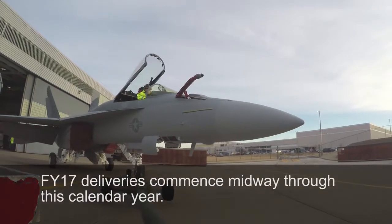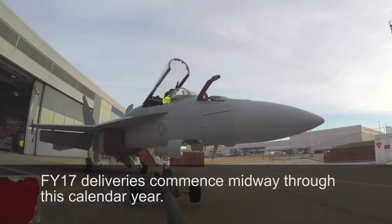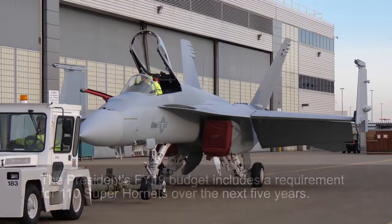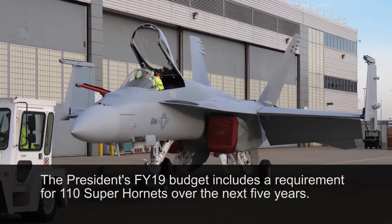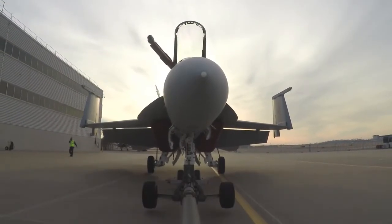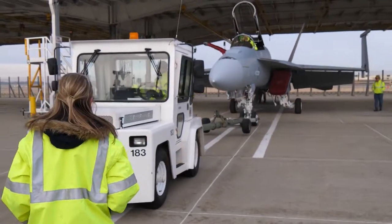FY17 deliveries will commence starting mid this year. FY18 is behind that. Beyond FY18, there is a promising future for the F-18. Our one Boeing team has secured production into the mid-2020s. We add capability to the airframe, and we've shown a need for Super Hornets well into the mid-2020s and beyond 2030.